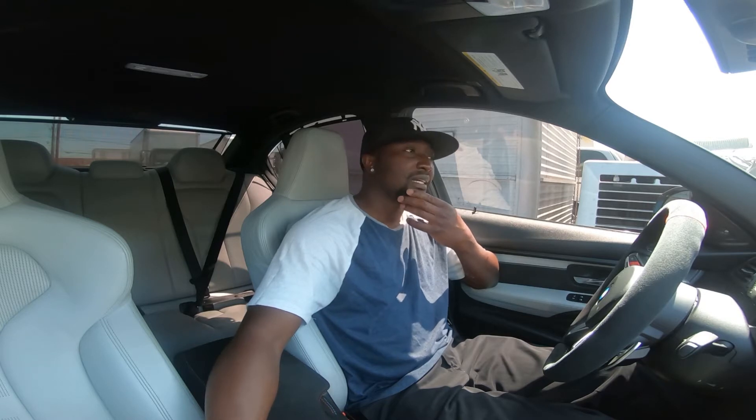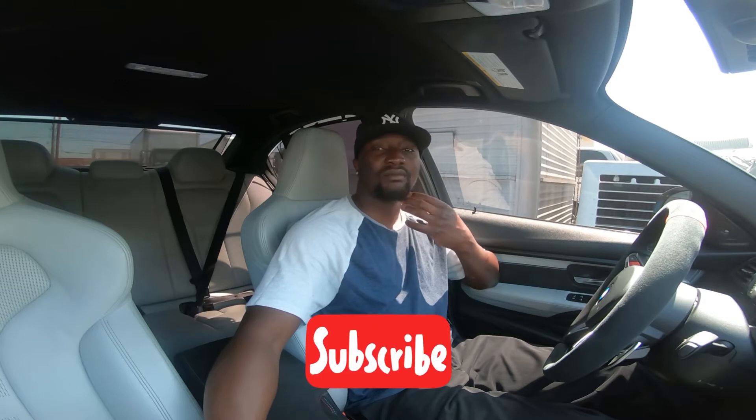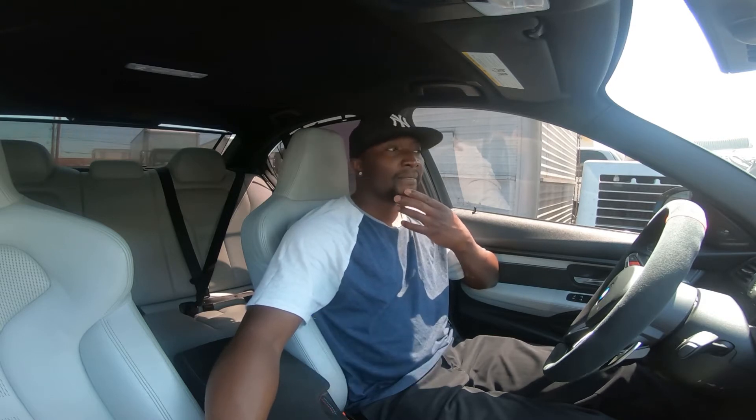What's up guys, welcome back to the channel, thanks for checking out another video. I just want to say thanks to everybody who so far subscribed to my channel, thanks for the support. And if you're new to the channel, I already appreciate it if you go ahead and hit that subscribe.